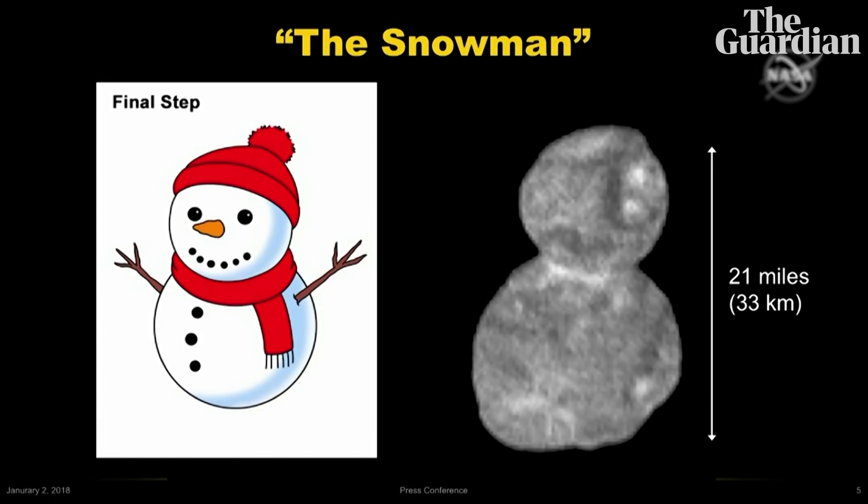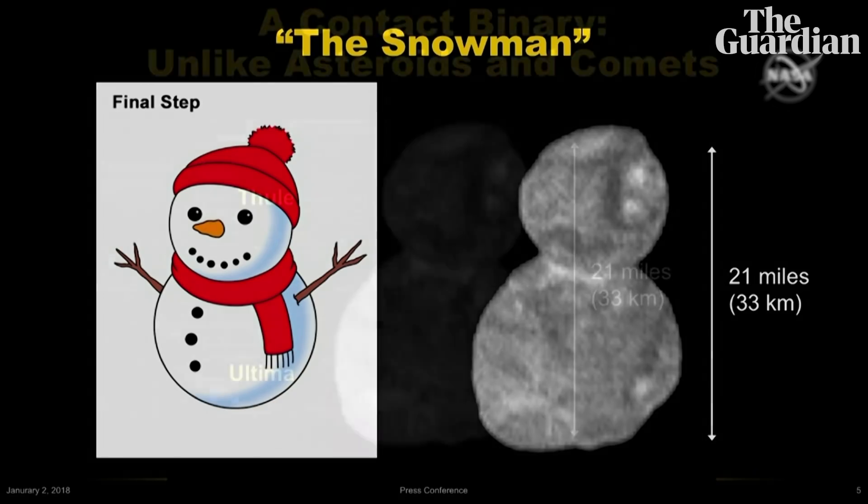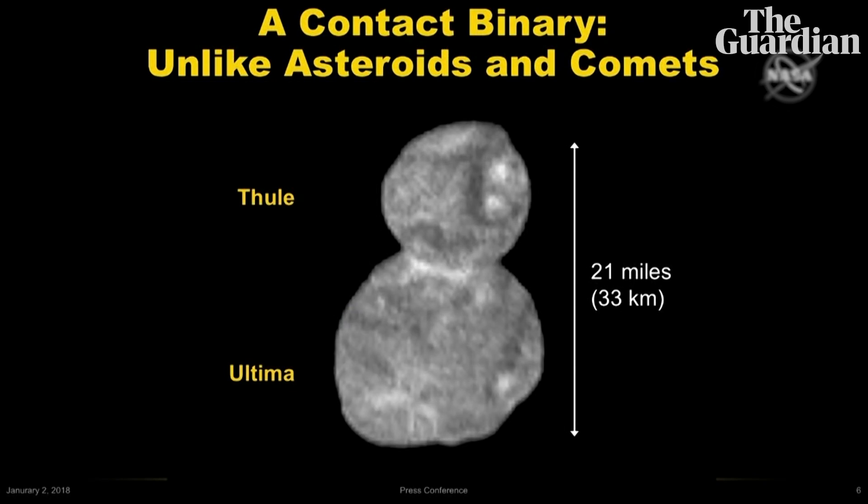We have to start thinking about some provisional names, and particularly we need names right up front for the two lobes so that we can refer to them individually. Now, being scientists, we're not all that creative with words, so what we've decided to do is name one lobe Ultima and the other Thule.